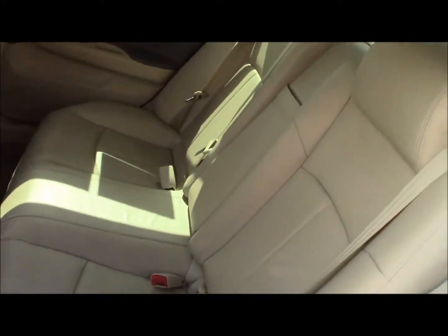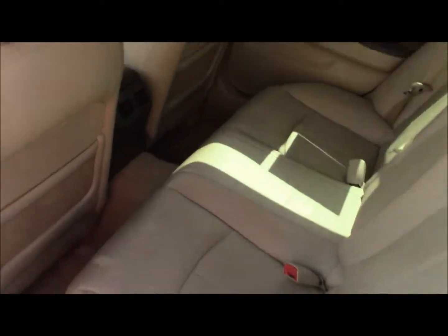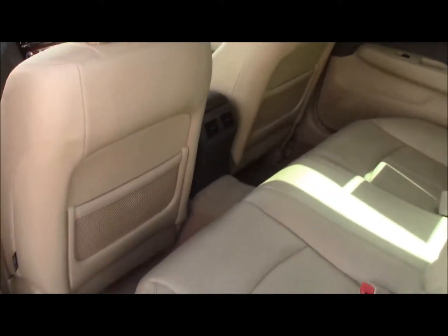In the back you got plenty of legroom for anybody sitting back there. The center part also folds down with cup holders. Got rear AC vents as well and nice wood trim.